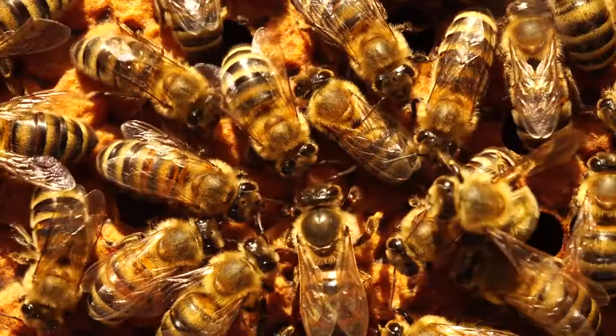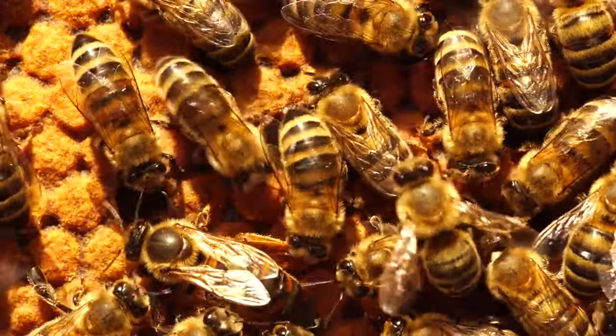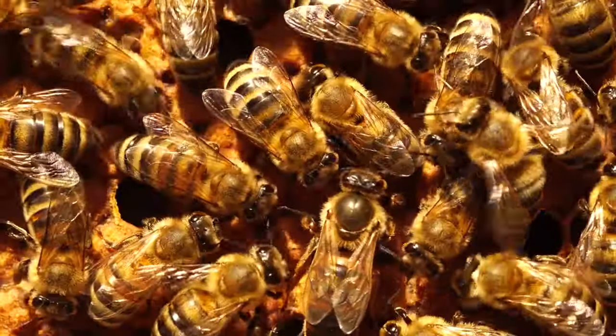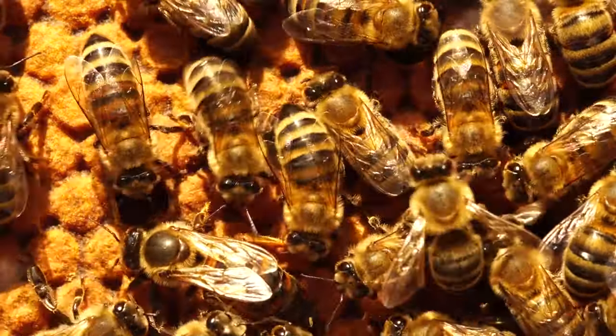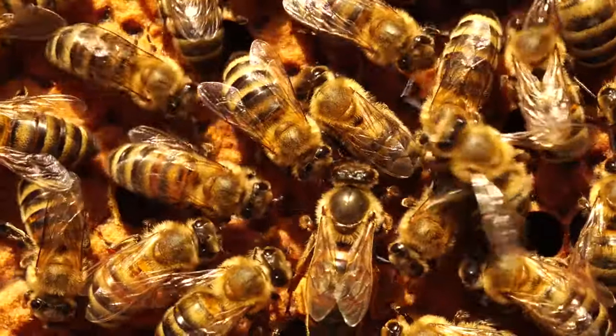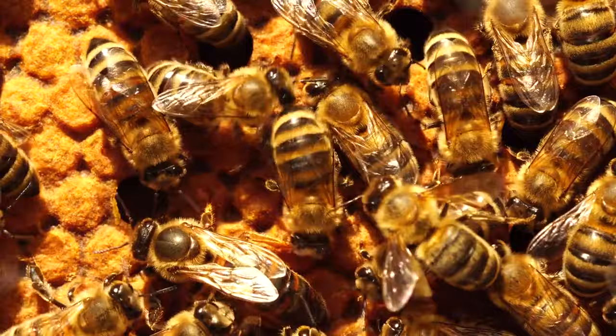As the larvae burgeon, engulfing their cells, they undergo a transformative slumber, encased in a protective wax cap, symbolizing the commencement of the pupal stage. Here, shielded from the bustling hive activity, they metamorphose, crafting wings, antennae, and the distinctive yellow and black armor that will serve them in the world beyond the waxen walls.